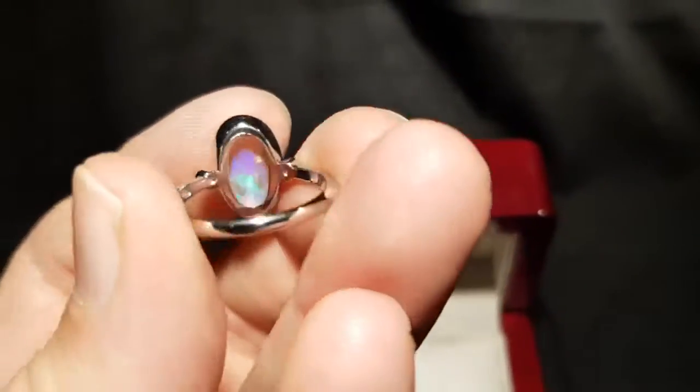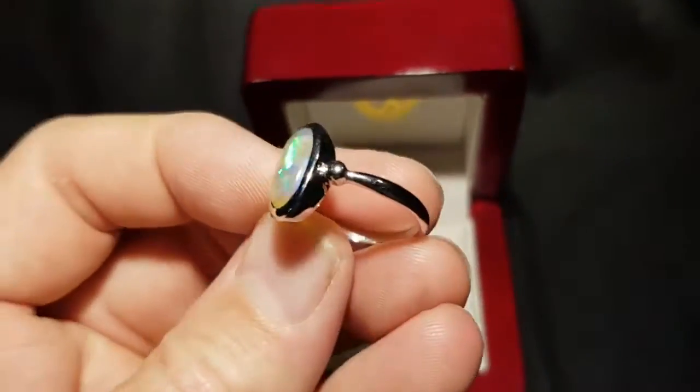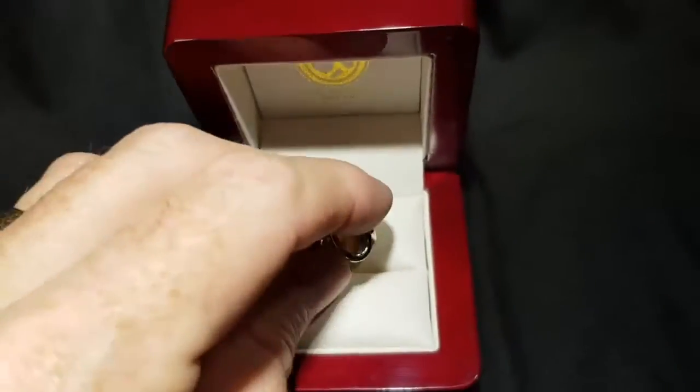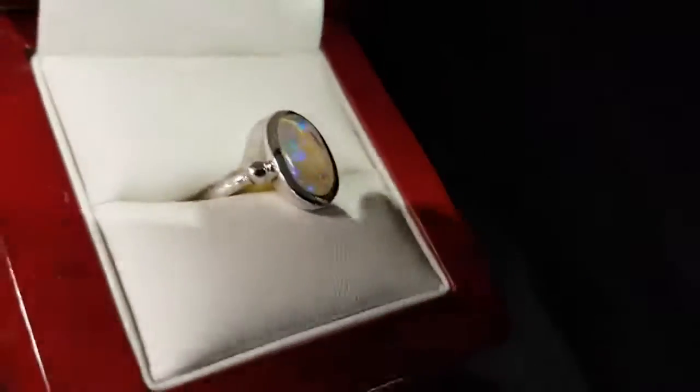I'll just quickly show you what it's like in low light. Even in the low light — look at that — beautiful, beautiful.